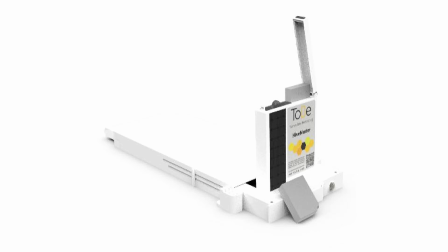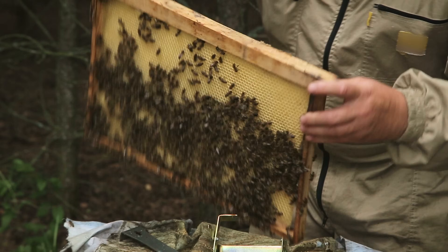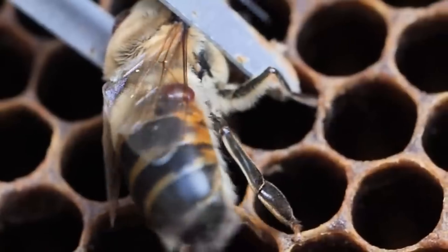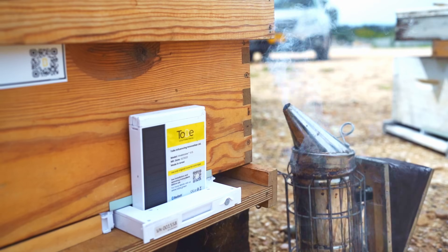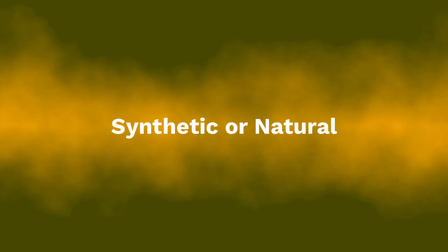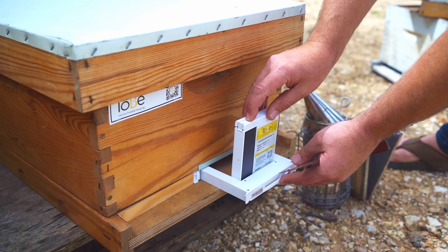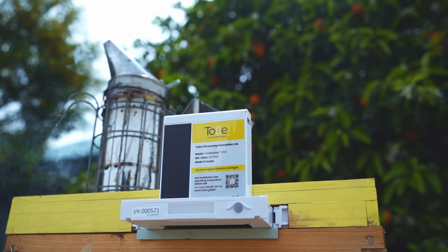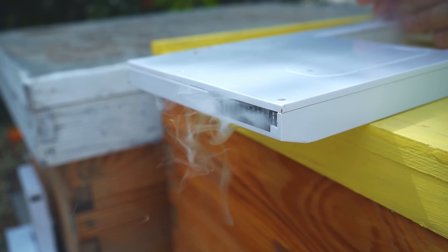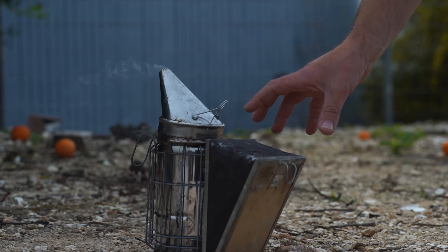2B developed a device that can deliver precise amounts of any substance into the honeybee hive, and it got the attention of many beekeepers worldwide, myself included. The ability to fight varroa mite infestation while lowering the amount of chemicals used is really important to me. It works like this: you choose the treatment you want — synthetic or natural — put it inside the device, position the device at the entrance of the hive, press the button, and done. The device takes care of the varroa treatment throughout the year, delivering precise amounts of the treatment many times a day, several days a week, without the need for the beekeeper.